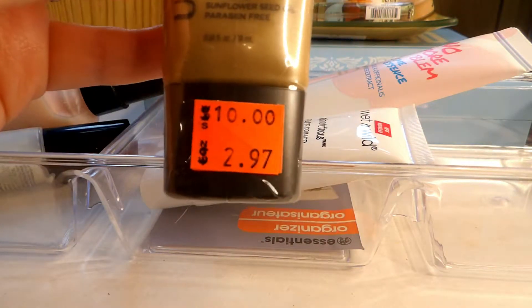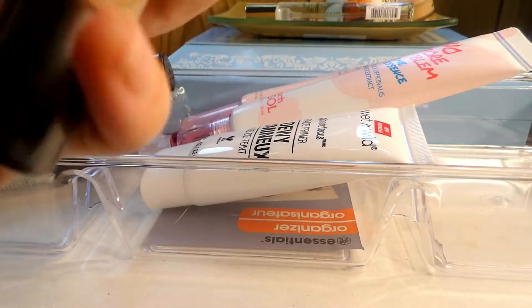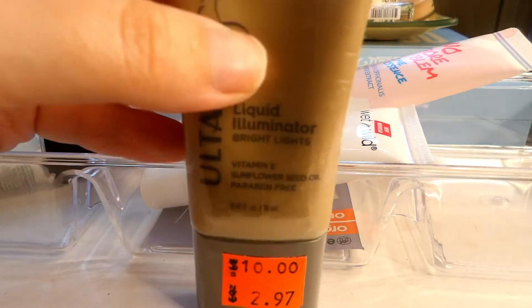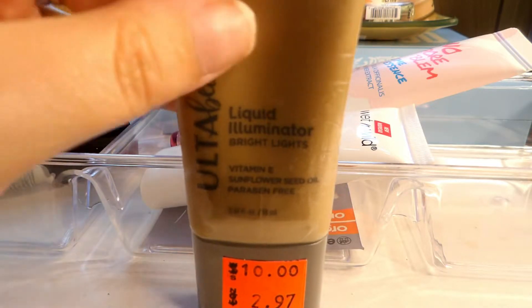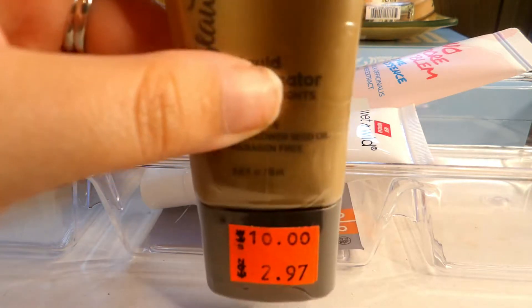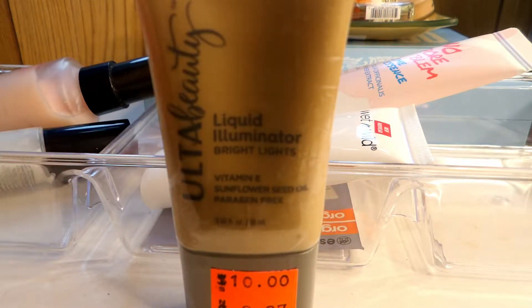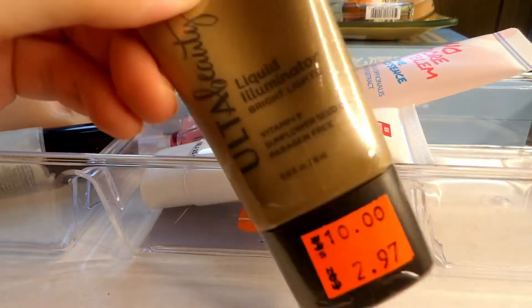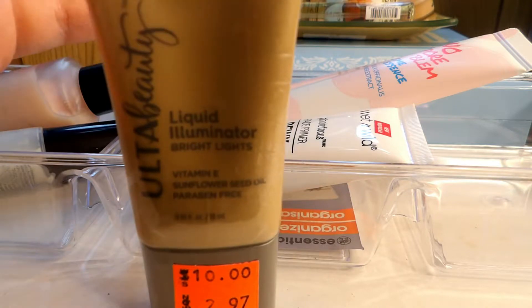I have this Ulta Beauty liquid illuminator that I bought on clearance — still in its packaging and haven't used it yet. I really do want to use it; I just haven't because I had too many primers open. I'm going to hold on to this and give it a try. If it's not something I particularly like, I'll pass it on, but for now I want to at least see what it's like.